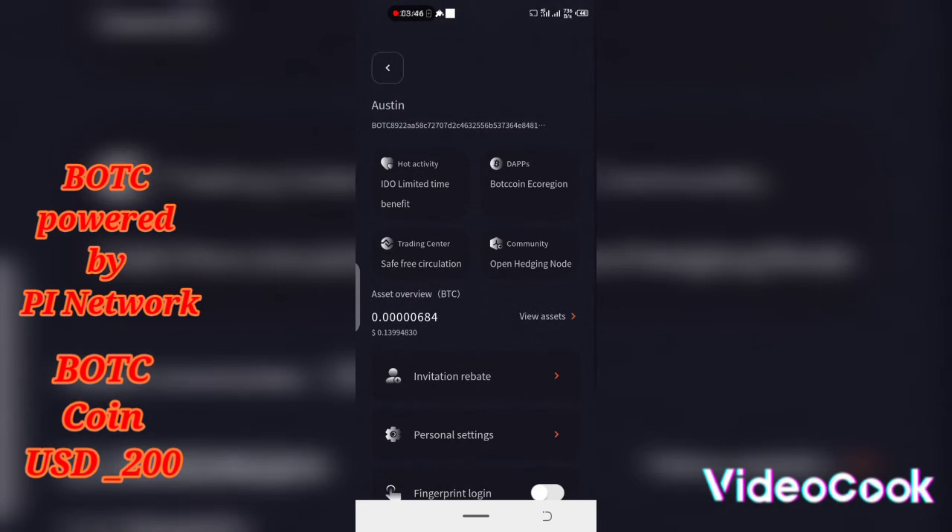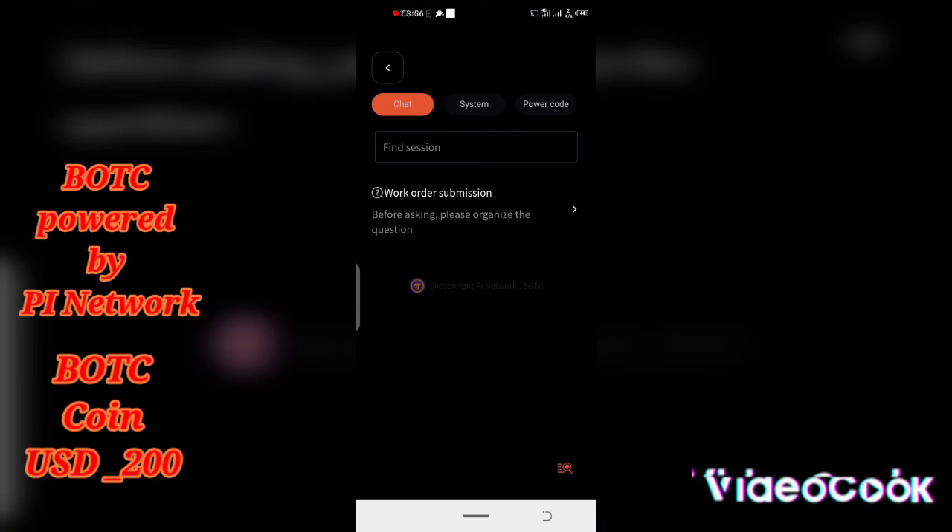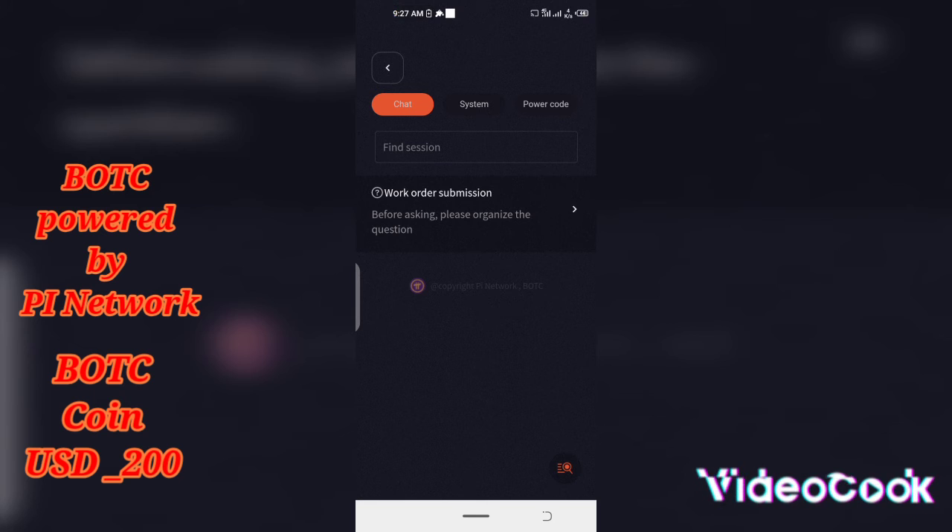I just want to dig into this BOTC so you can be able to mine and be one of the beneficiaries. Thank God I found it — look here, you can see the PI logo under the copyright of PI Network: 'BOTC' — that's what they wrote. So guys, you can see PI Network is sponsoring BOTC. Don't waste time — use the link below or the invitation code below, install the app, and start mining this coin.